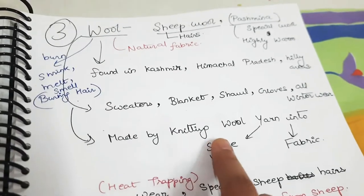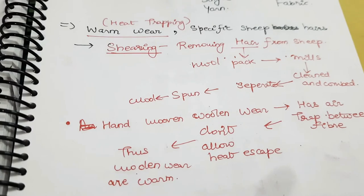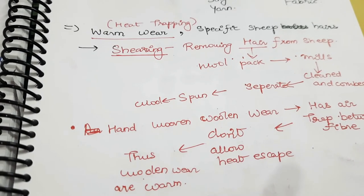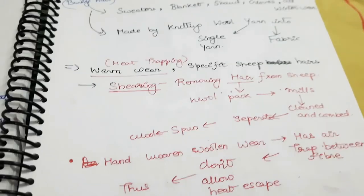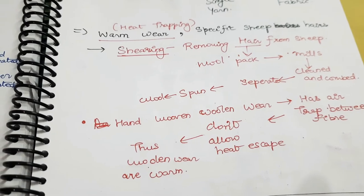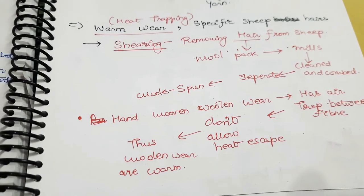Wool is made by knitting wool yarn into a single yarn and then into fabric. Woolen wear is a heat-trapping material. The shearing process involves removing hair from the sheep; the hair is packed, transferred to a mill, cleaned, and combed. The clean combed hair is separated, spun, and wool is formed. This hand-woven woolen fabric traps air and does not allow heat to escape.